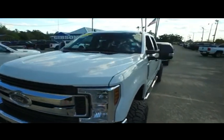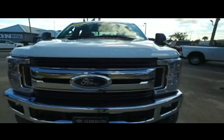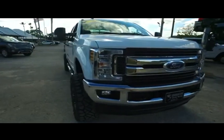The FX4 package features skid plates and high performance shocks. Check out the roof, check out the hood — looking good, rolling through your neighborhood. Fog lamps, tow hooks, and backup camera.